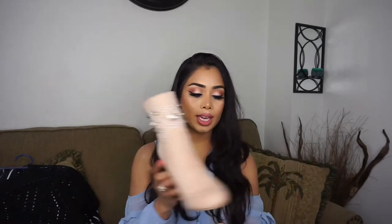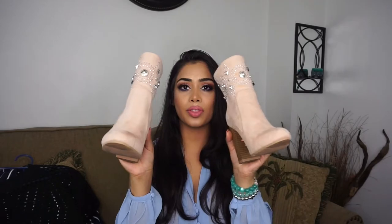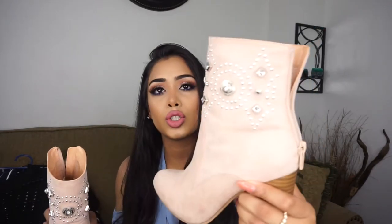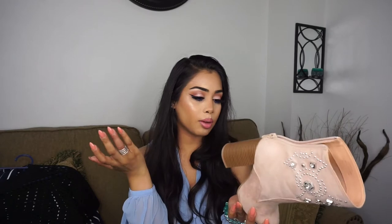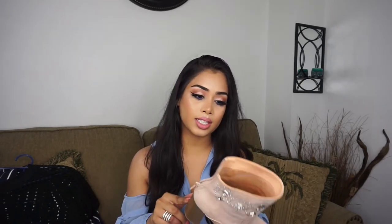Moving on to shoes, also from Forever 21 — I have three pairs. First are these booties with nice jewel/gem detailing at the top and a nice thick heel. They're quite comfortable. I got them in a size five and a half — I'm usually a size six but they didn't have it. The five and a half actually fits. They have a zipper at the back and you can pair them with high-waisted shorts or jeans.